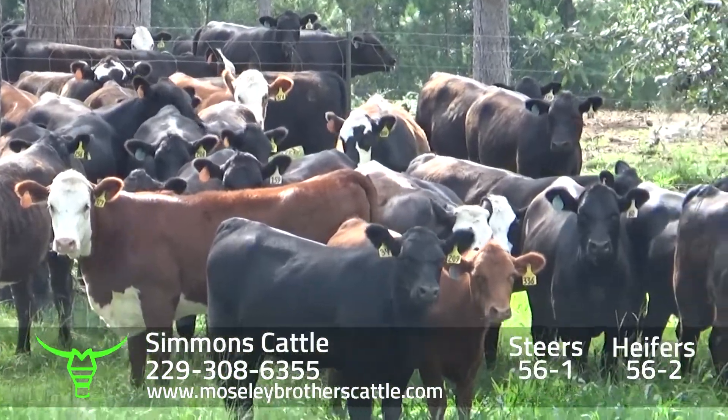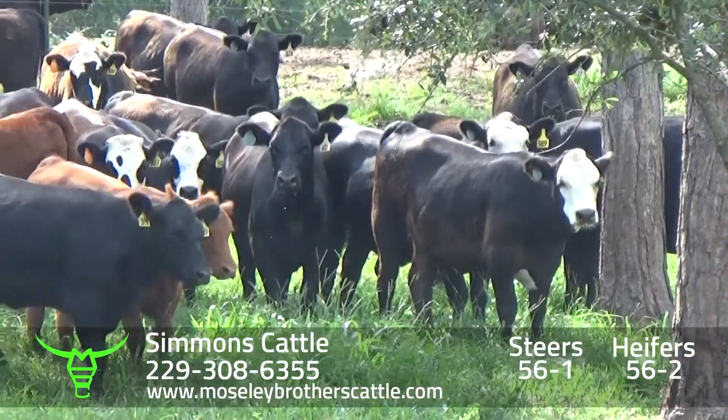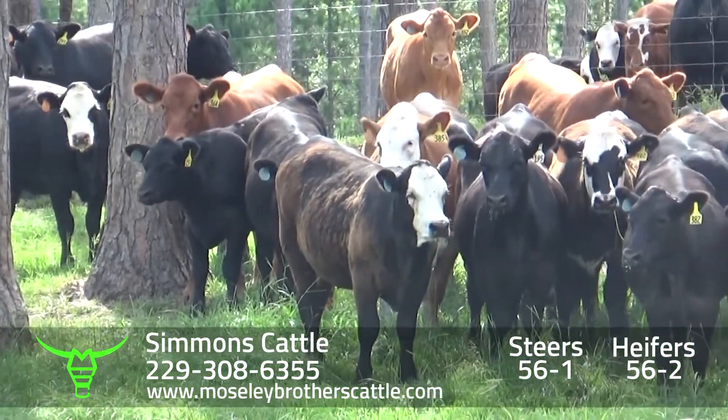Really a nice load of heifers — lot 56-2, Simmons Cattle, Dover, Georgia.